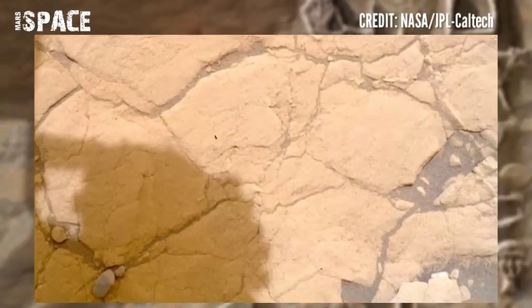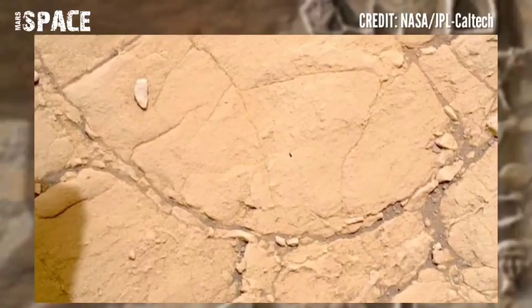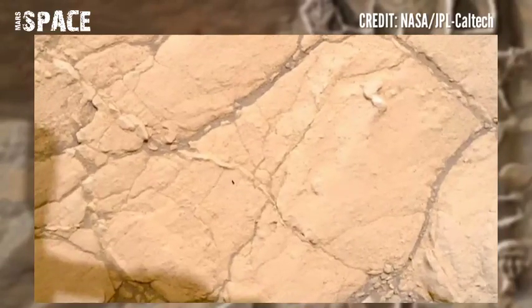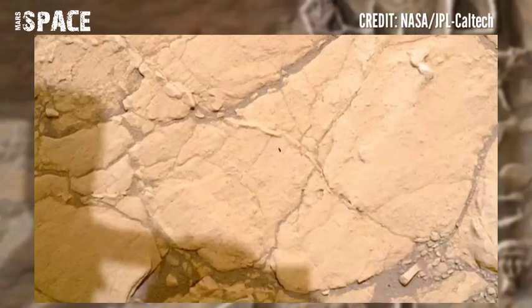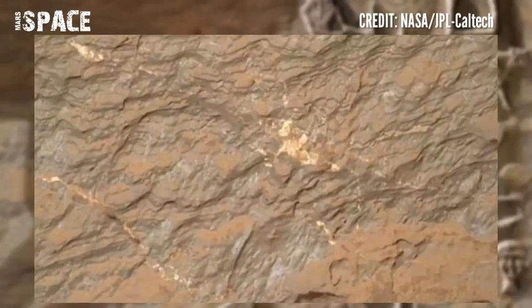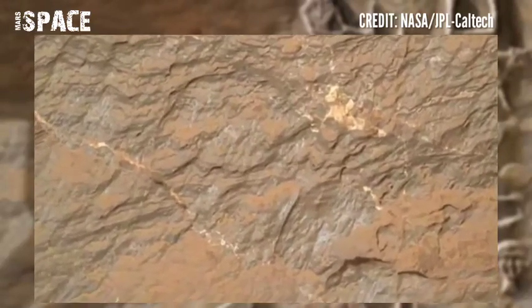NASA's Mars Perseverance Rover acquired these images using a WATSON camera located at the end of the rover's robotic arm. These images were captured on 8th November 2022, Sol 611 — the Martian day 611 of its mission.